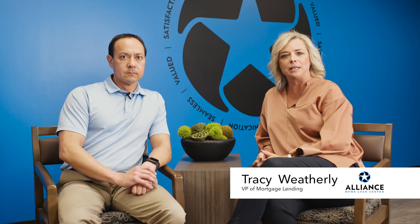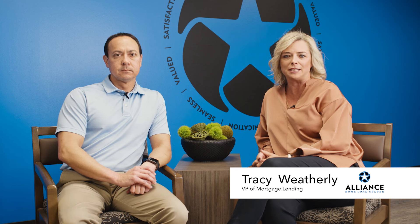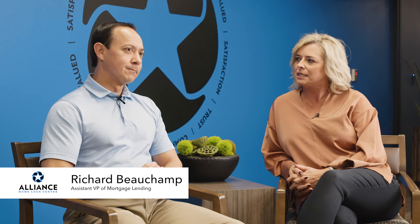What is mortgage insurance? My name is Tracy Weatherly with Alliance Credit Union Home Loan Center and I want to spend a minute helping you understand what mortgage insurance is. Today I've invited Richard Beauchamp, the Assistant VP of Mortgage Lending here at Alliance Home Loan Center. There's nobody better to educate you on this topic — he's been in the industry a long time. Richard, would you take some time and help the listeners understand mortgage insurance?